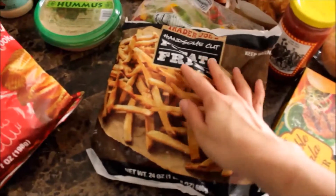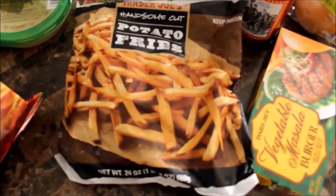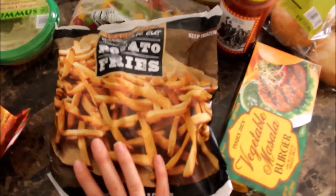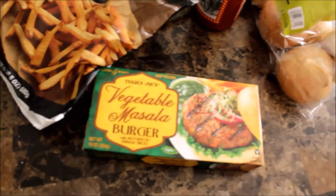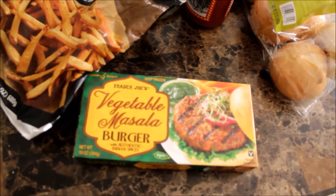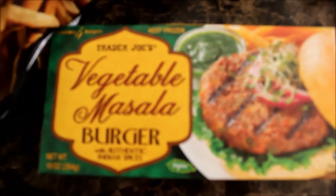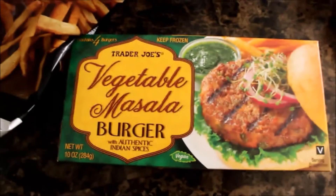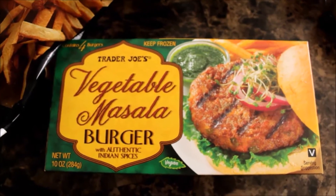First of all, I got these potato fries — they're handsome cut. I've never really tried them before but I hope I like them, and I'm planning on making them right after this video. Then I got this vegetable masala burger, just some veggie burgers, and I'm really excited about these ones — they look super good.